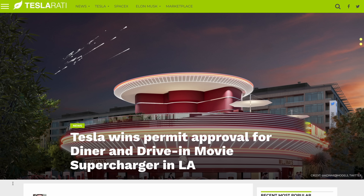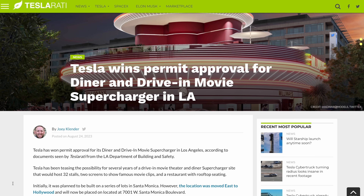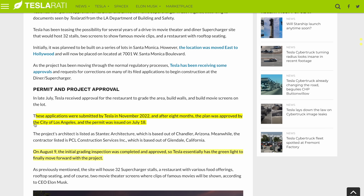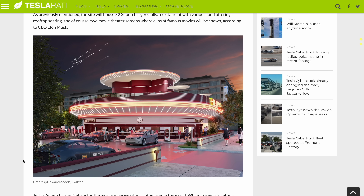Next, an update from Teslarati on Tesla's drive-in diner slash movie theater supercharging location in Los Angeles. Teslarati has learned that Tesla received approval for their permits on July 18th, and then earlier this month the initial grading inspection was completed and approved, so we should be seeing more from Tesla on this relatively soon. It's kind of a novel concept — it'll be interesting to watch develop, and to see if Tesla keeps it as a fun one-off or if some of those ideas make their way into projects more broadly.